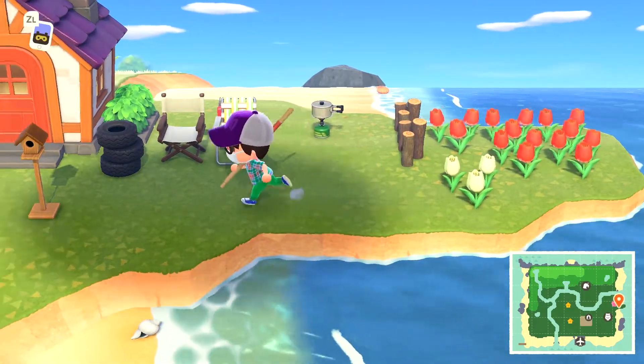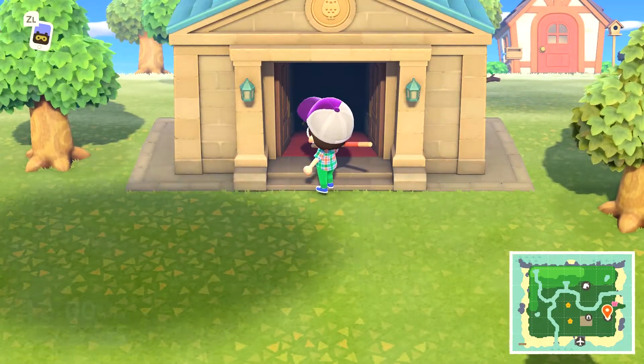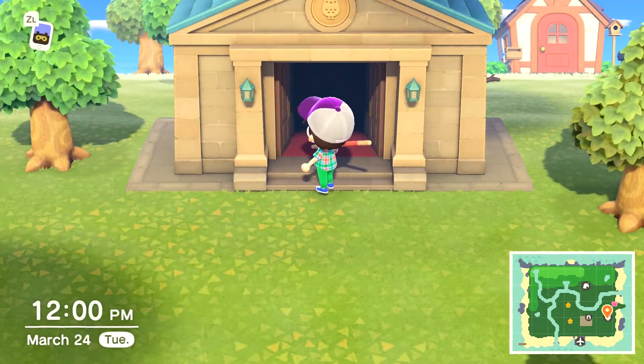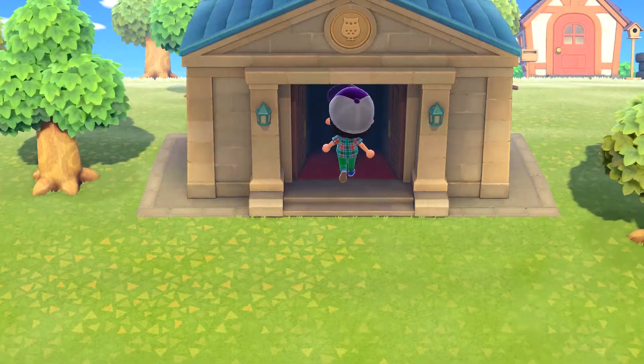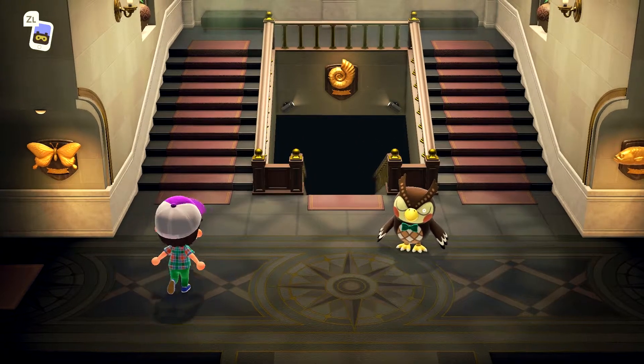My flowers look phenomenal - they look beautiful. Let's head to the new museum. This looks really small compared to past Animal Crossing games. In past games the museum wasn't huge, but it was bigger than what we have here.